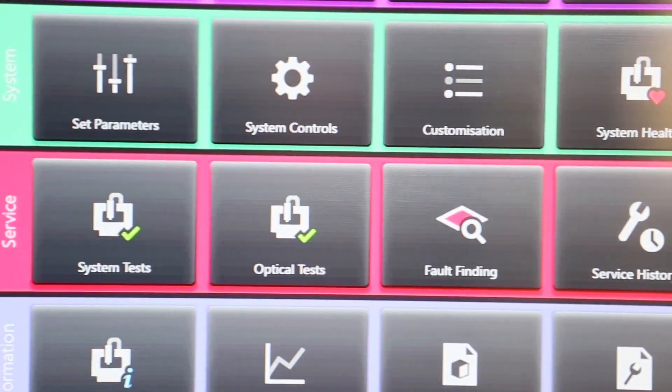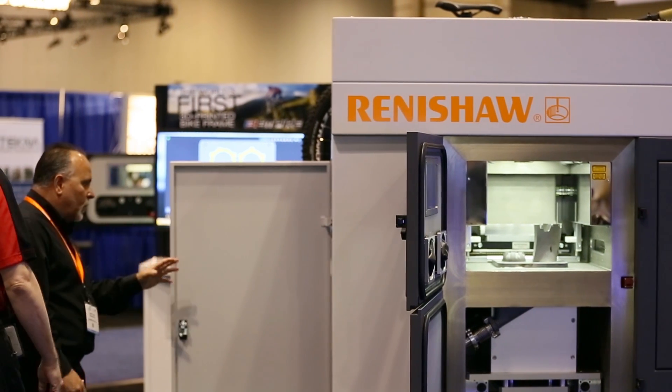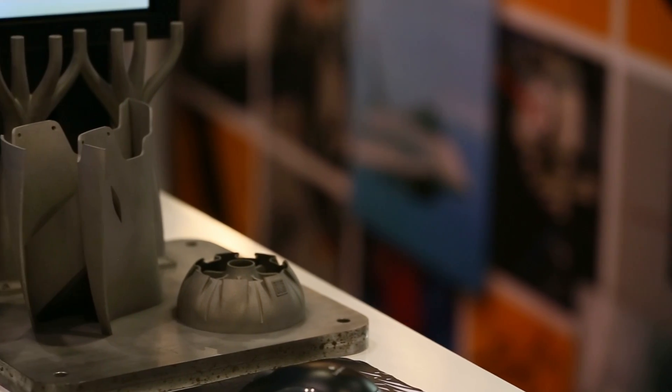Our software is developed specifically for the platform, and we really took out a lot of the complexity and broke it down into four simple steps. The first is to bring in your file and do your orientation. The next step is support generation, which is either fully automated, fully manual, or in-between — with hot key buttons so that you could do supports only in certain areas, and it's all fully editable.